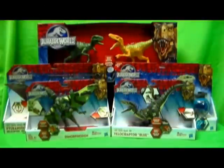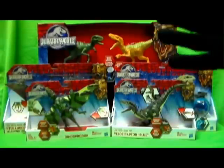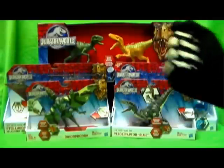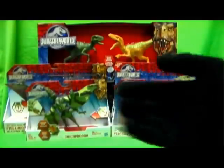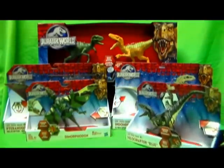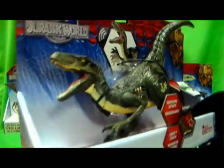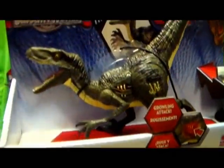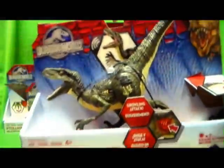Hey guys, you all know who it is — Red Hunya here with another Jurassic World figure review. I've been extremely excited that the new movie is almost here — it's almost a month away now. Either way, I'm excited going out hunting down these figures again. It's really nice to see new Jurassic Park merchandise in stores again. I feel like a little kid walking down these toy aisles trying to hunt down these figures.